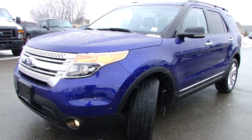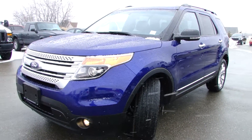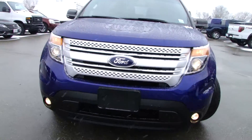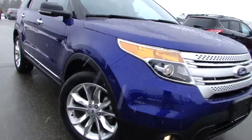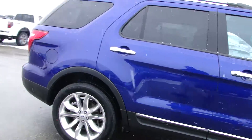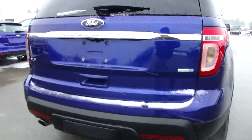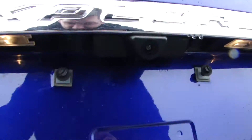We have another 2013 Ford Explorer XLT here at Northway. Give it a little walk around, I'll show you what this thing's got. As you can see, the body is perfect — this thing has barely been used. We've got the rear view camera right there.